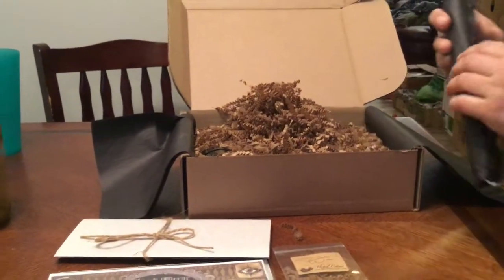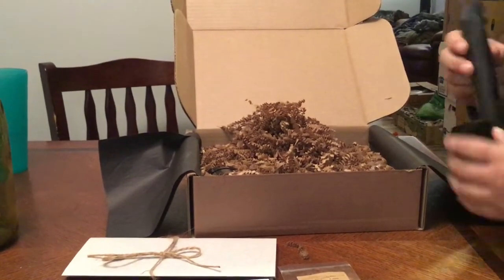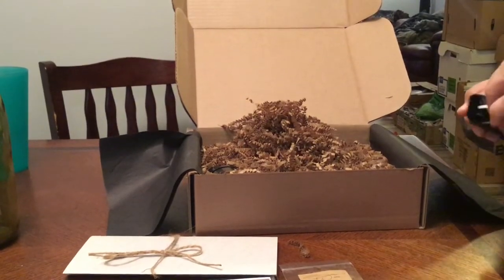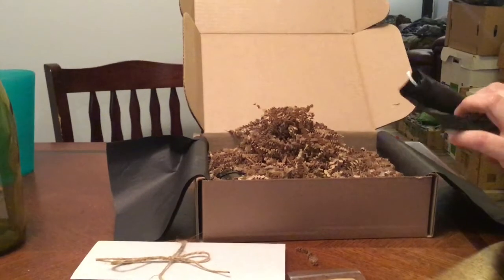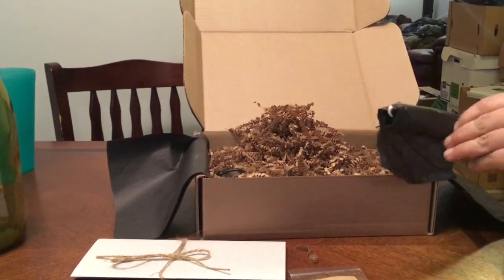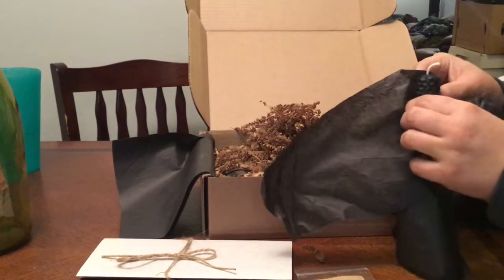And I think this is our candle. I wonder if it's black — it looks like the paper is the same color. Yep, black candle.